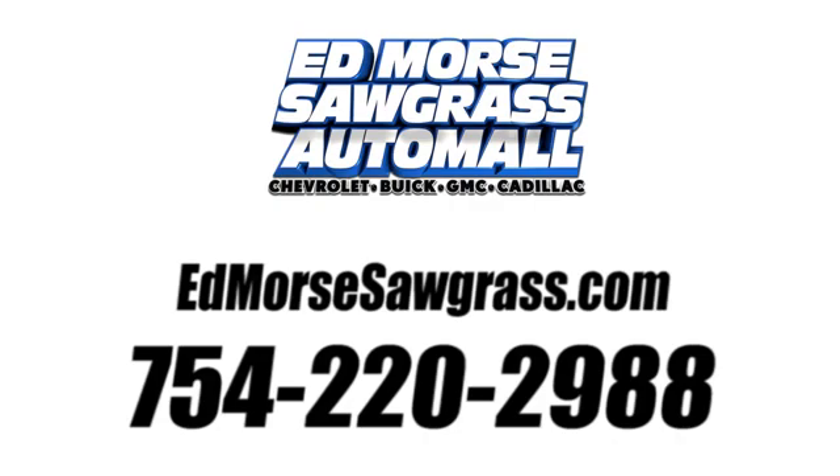Call us today at 754-220-2988. For value and for service, it's Ed Force.